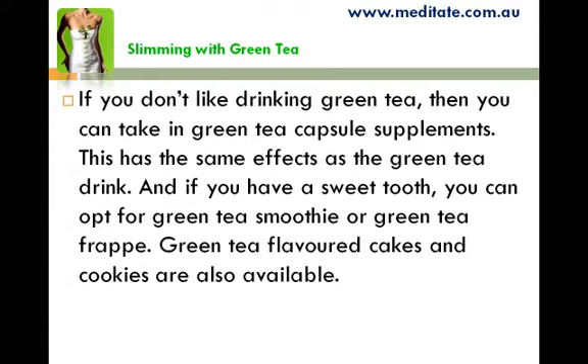If you don't like drinking green tea, you can take green tea capsule supplements, which have the same effects as a green tea drink. And if you have a sweet tooth, you can opt for a green tea smoothie or green tea frap. Green tea flavored cakes and cookies are also available.